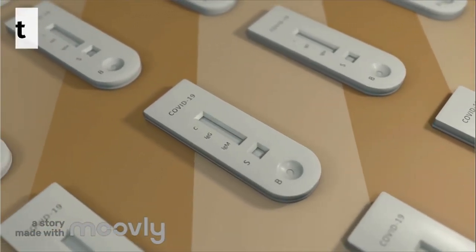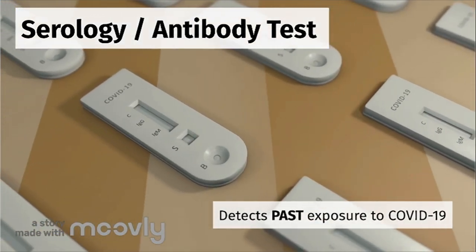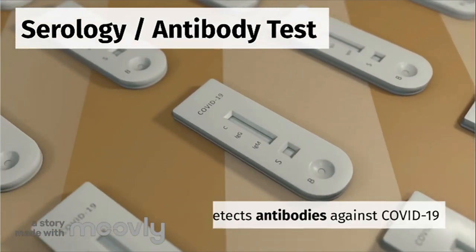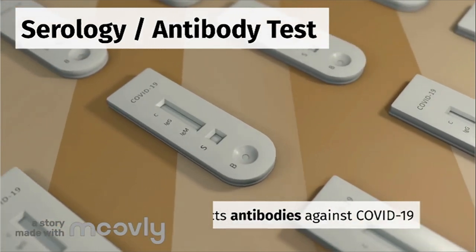To support PCR diagnostic testing, another type of test is available. Antibody testing, also known as serology testing, detects past exposure to COVID-19. Essentially, this test indicates whether you were previously infected with COVID-19 and have developed antibodies against the virus.